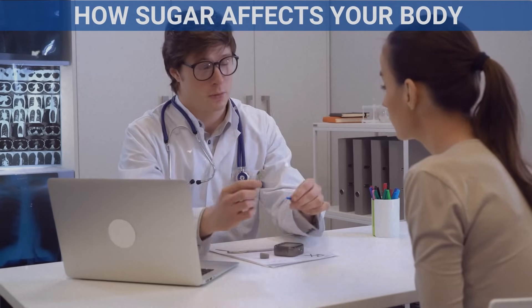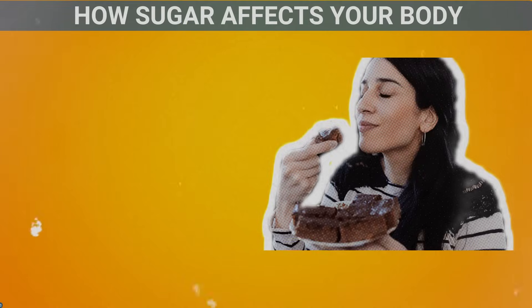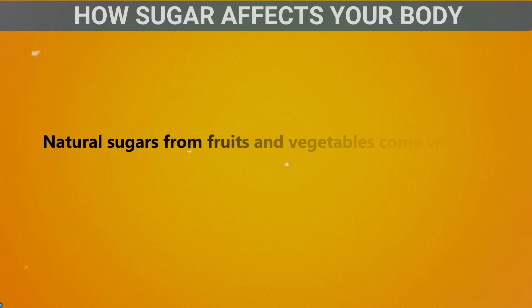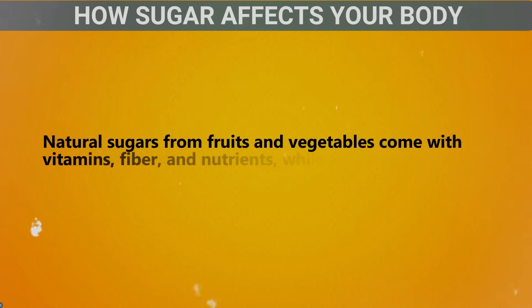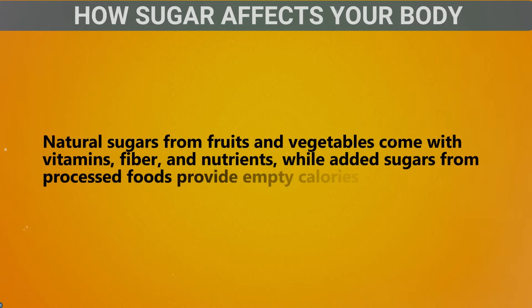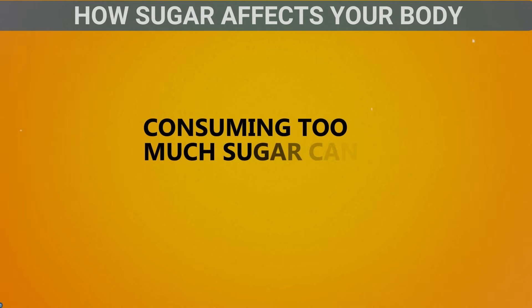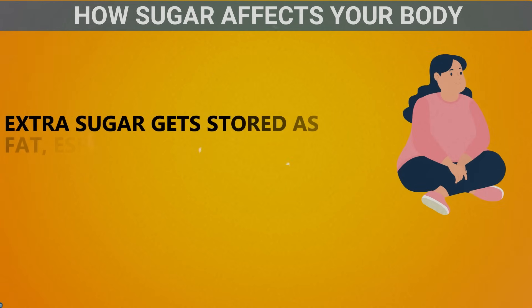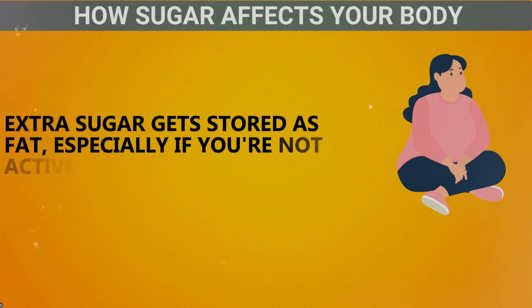How sugar affects your body: When you eat sugar, your body breaks it down into glucose for energy. Natural sugars from fruits and vegetables come with vitamins, fiber, and nutrients, while added sugars from processed foods provide empty calories. Consuming too much sugar can lead to weight gain — extra sugar gets stored as fat, especially if you're not active.